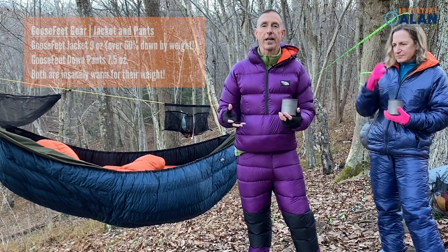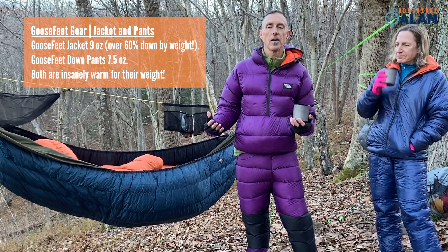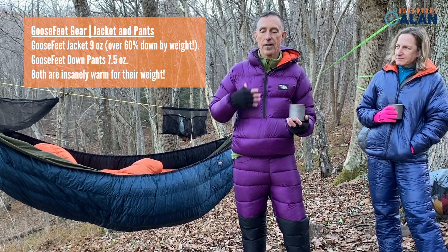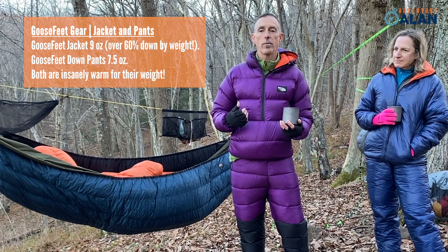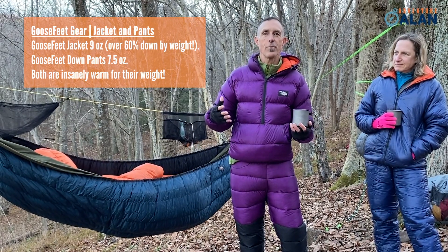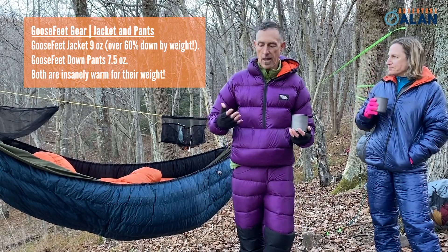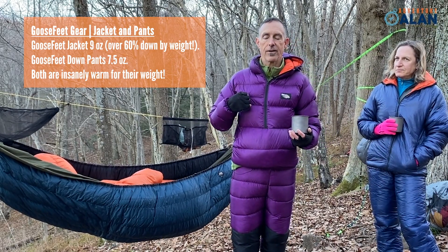What I'm wearing is the killer cold-weather setup — I could probably sit outside in the mid-teens, maybe even single digits. I'm in a custom Goosefeet Gear half-sit jacket. This nine-ounce garment is probably warmer than most down jackets that weigh twice as much. It's 60 percent down by weight, which is an insane number — for most down jackets it's the opposite, with 60 to 70 percent of the weight being shell fabric. This one uses 5.5 ounces of 950 fill-power down in a seven-denier shell fabric.